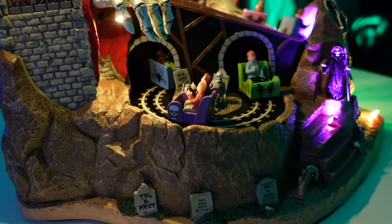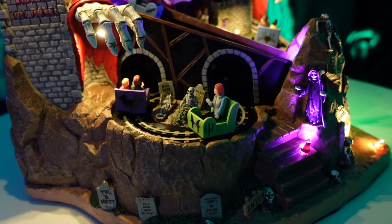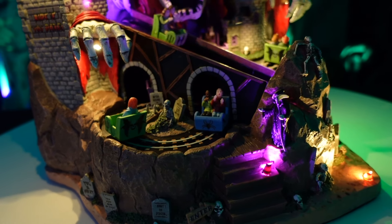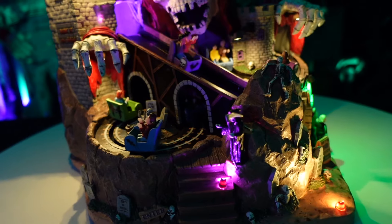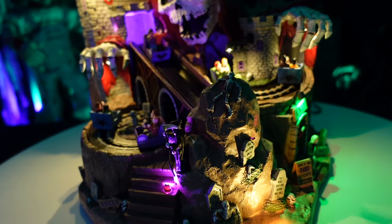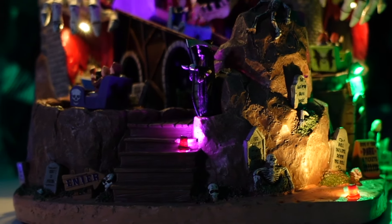The bottom area of the castle is cool — you have gravestones saying funny things like 'rest in pieces' and 'you'll be next.' There's a lot of intricate stonework that convincingly looks like rocks, sculpted really well. The paint is decent. I like all the tombstones and the big sign that says 'Ride If You Dare — Six Tickets, Rest In Peace.'